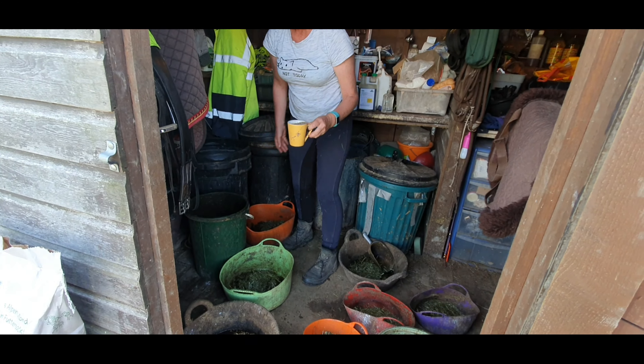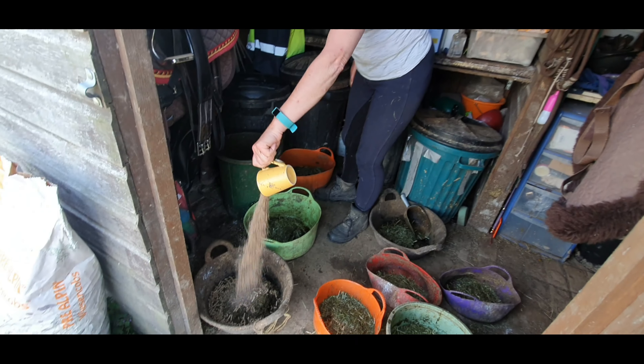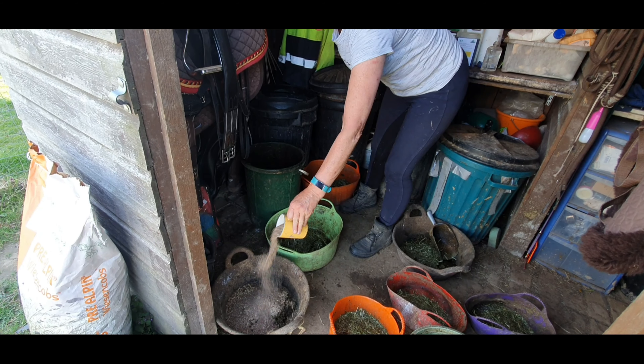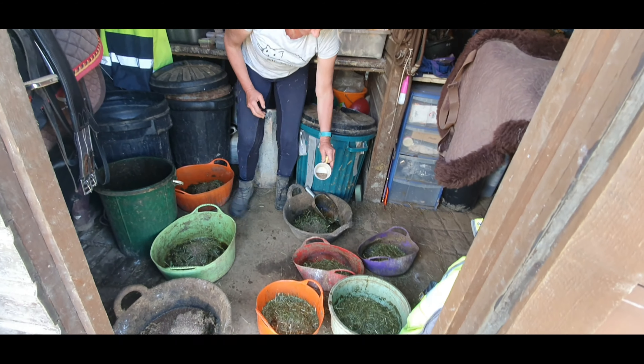Charn Wood seed — again, my elderly mare who just struggles to keep weight on will have plenty of that; this is purely to try and get some weight on her. The others will just have a sprinkle on top, though not the fatties because they have more Thunderbrooks which already contains the Charn Wood, so they don't need it.